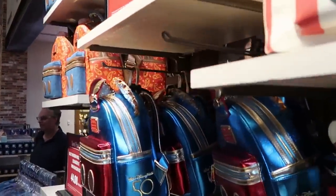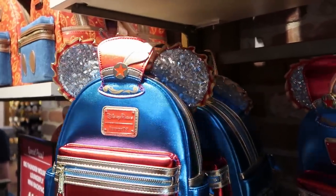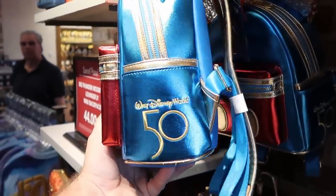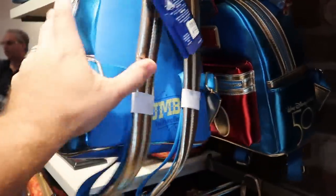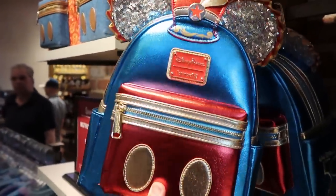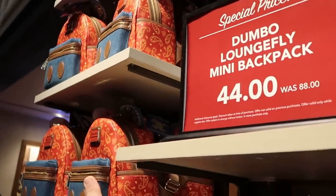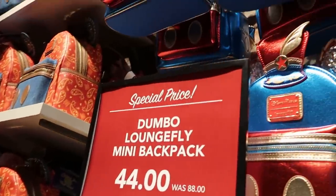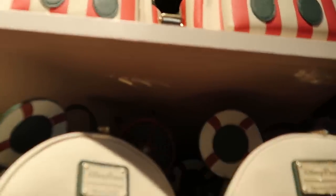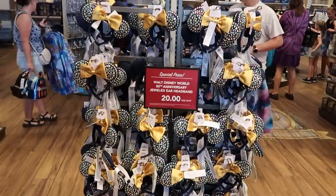Over here they also have the Dumbo the Flying Elephant Loungefly bags — look at those, you got the hat and all the sequins. These ones are actually really shiny. It's embroidered Walt Disney World 50 on the side and even says Dumbo the Flying Elephant. These are originally $88, now only $44. They have a lot of the Big Thunder Mountain ones right there too, plus Dumbo and even more Jungle Cruise bags.